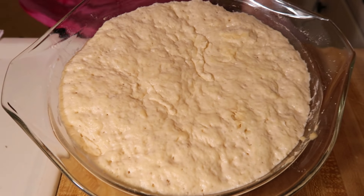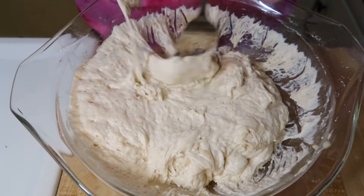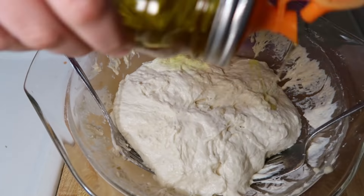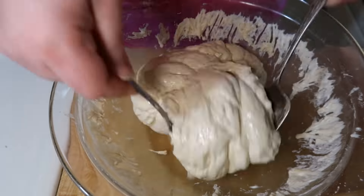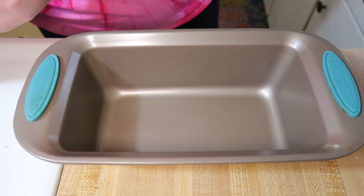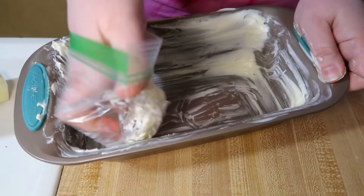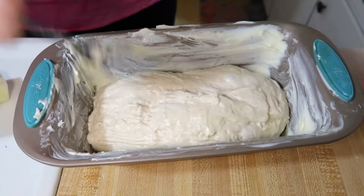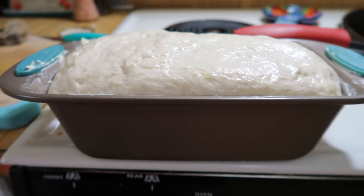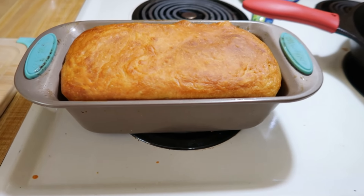Once my dough had doubled in size, I deflated it with two forks, pulling it away from the edges of the bowl. Then I drizzled it with some olive oil and used my forks to turn the dough ball over to get it coated with that oil and form it into more of a ball. I got my loaf pan out and greased it really well with about half a stick of salted butter, then dropped my dough ball down into it and let it rise again for about 45 minutes to an hour.